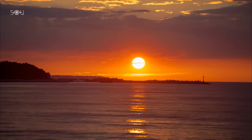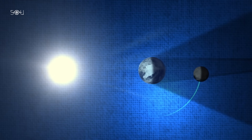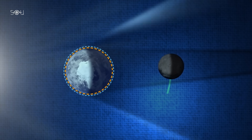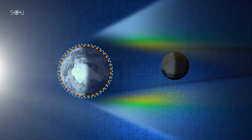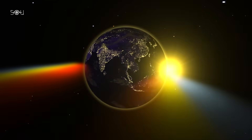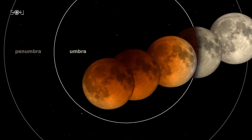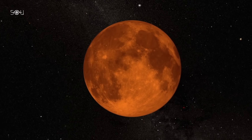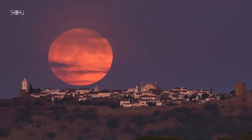This phenomenon occurs due to a process known as Rayleigh scattering and atmospheric refraction. When sunlight passes through Earth's atmosphere, shorter, bluer wavelengths are scattered in all directions — just like during sunrise and sunset. However, the longer wavelengths, mainly red and orange, are bent by Earth's atmosphere and refracted into the umbra. This filtered light then illuminates the Moon, giving it a reddish hue. The exact shade of red varies depending on the amount of dust, pollution, or volcanic ash in Earth's atmosphere at the time.